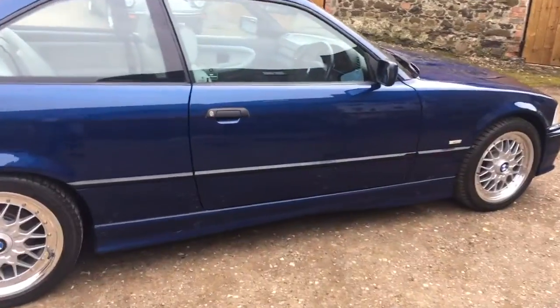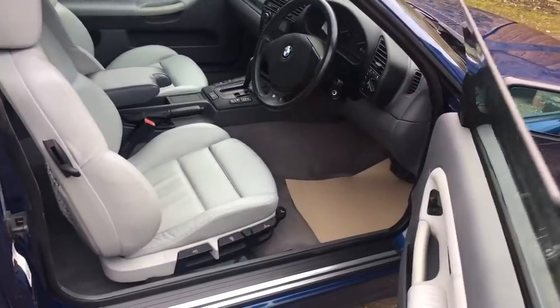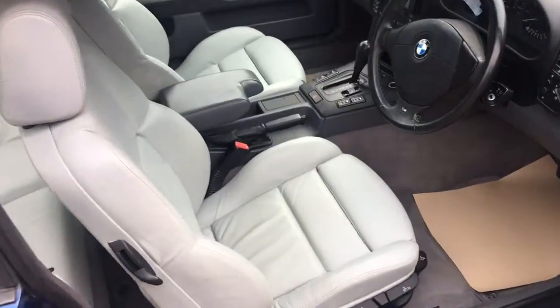Just a quick look inside. As you can see, the interior is pretty much spotless.